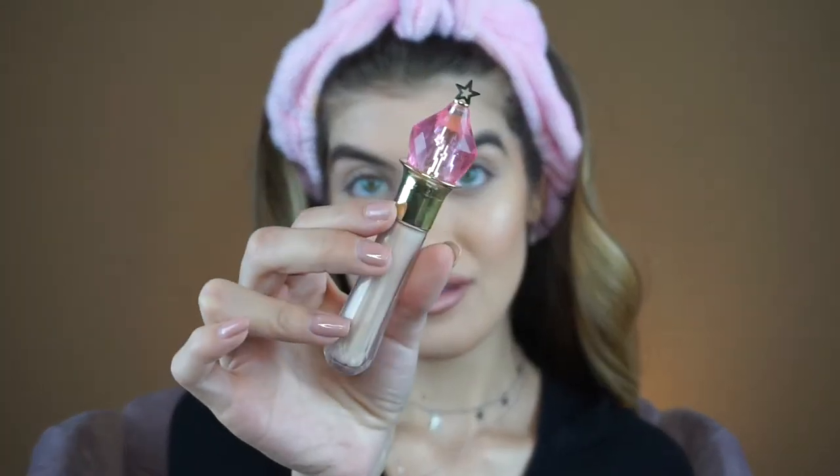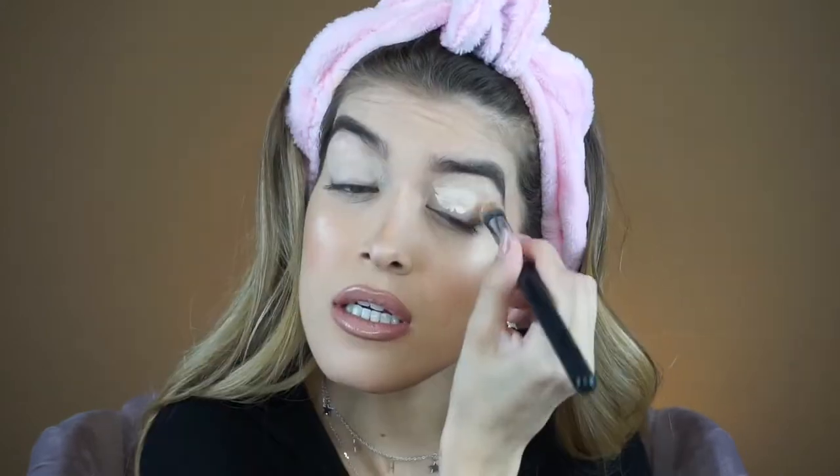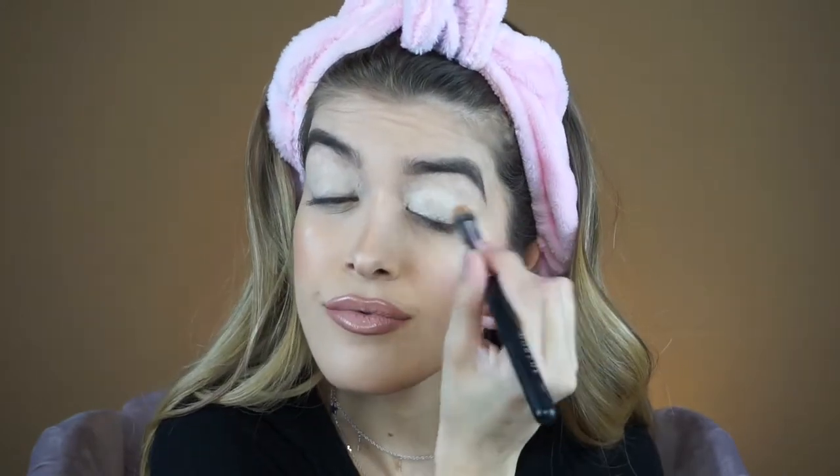I've zoomed in a little so we can really see the eye look. I'm prepping my eyes with the Jeffree Star Magic Star Concealer in shade C7, blending it out with a brush first because the brush doesn't pick up as much product as a beauty blender does. Then with a beauty blender I can blend everything out even more and pick up the excess product.